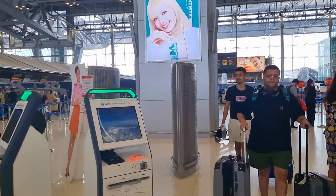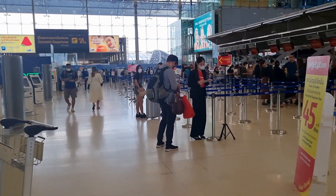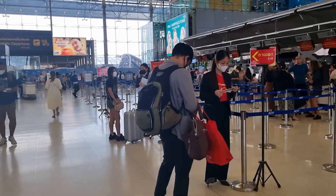These are the kiosks for self-check-in if you have carry-ons only. If you have bags, you can go drop them off, or you can check in there.